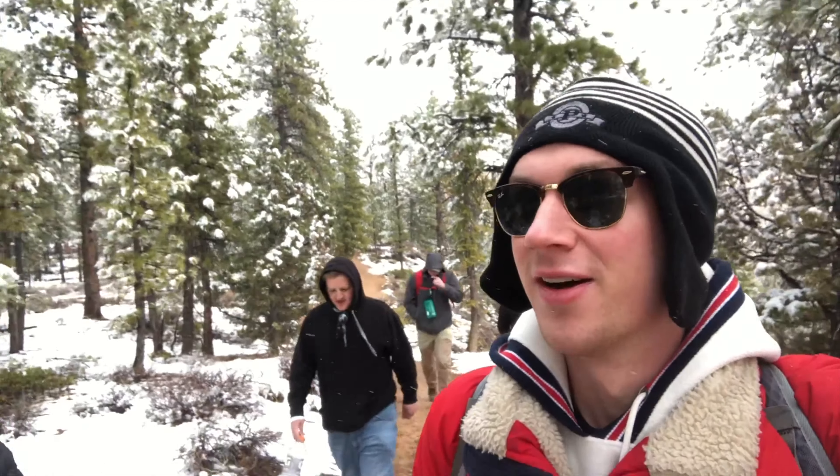If you only have one day to spend at Bryce Canyon, I'd highly recommend the Fairyland Loop Trail — its views inside the canyon are unbeatable, and its secluded, less-visited nature creates a surreal environment you won't want to miss. If this video helped you out, please consider subscribing to the channel and liking this video, and let us know in the comments what your thoughts are on Bryce Canyon and the Fairyland Loop Trail. See you in the next one!